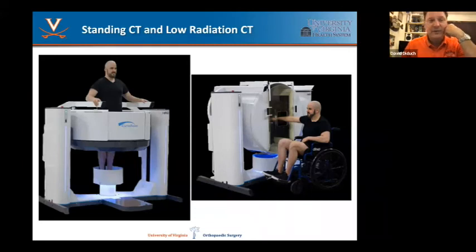Speaking of state of the art, we have brand new technology — a standing CAT scan that can look at what happens to a joint under load, plus low radiation CAT scans and low radiation x-ray for kids. Really pretty cool technology here.